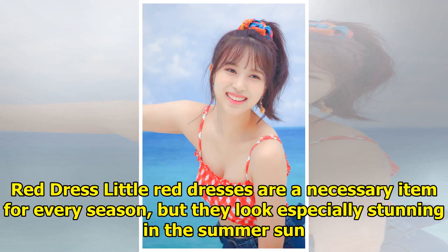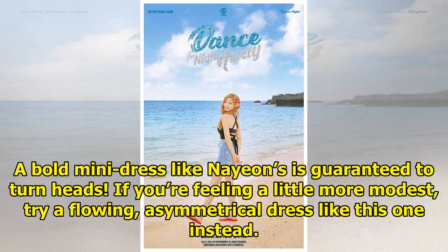Red Dress. Little red dresses are a necessary item for every season, but they look especially stunning in the summer sun. A gold mini dress like Na Hyun's is guaranteed to turn heads. If you're feeling a little more modest, try a flowing asymmetrical dress like this one instead.